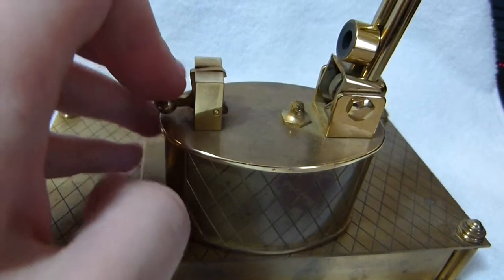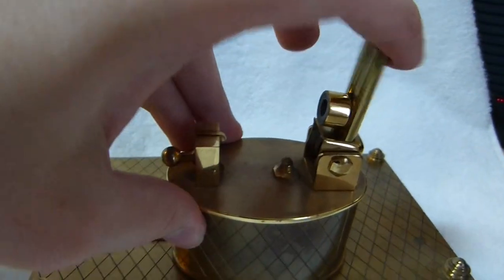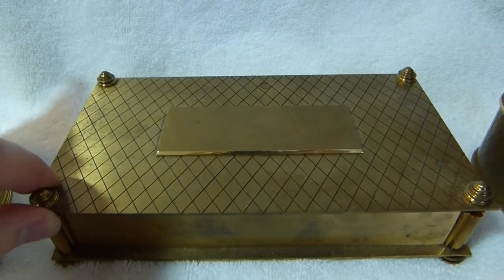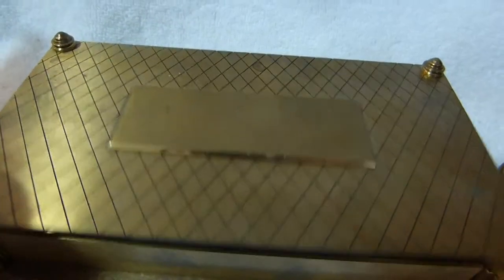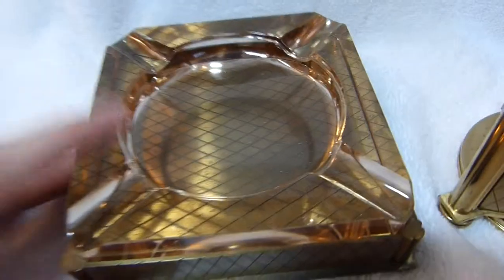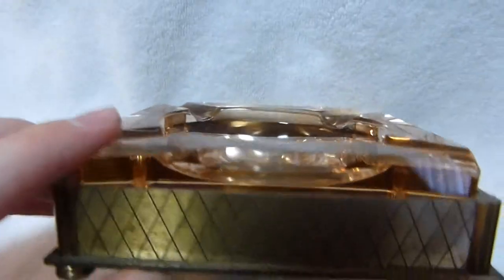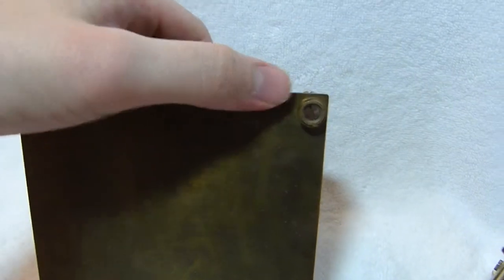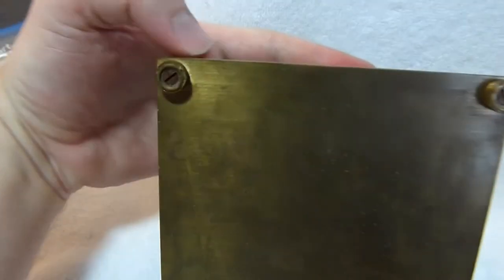Here's the table lighter. It still snaps open nicely. It doesn't have any lighter fluid or flint in there, so it doesn't light. Here's a cigarette box which you can have engraved with your name — apparently the previous owner didn't do that. And here's a nice rose-colored glass ashtray. All the pieces of the set have nice little metal feet. They originally had felt on the bottom — well, I guess except for this.